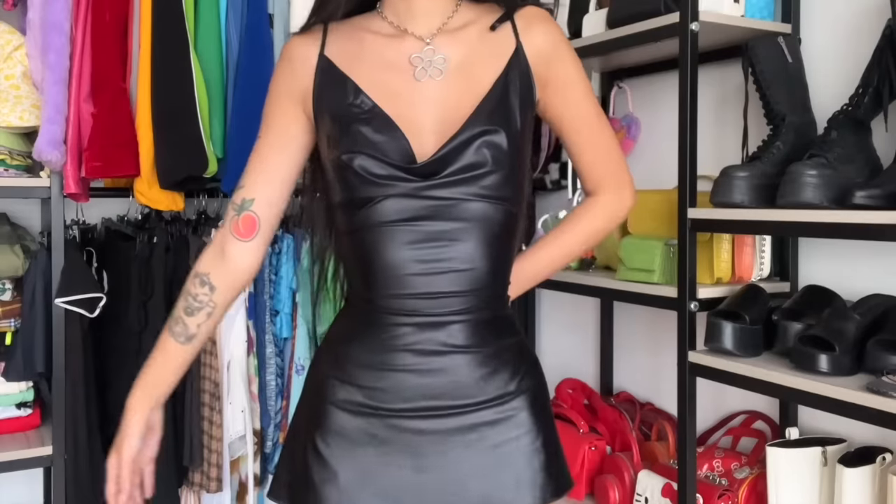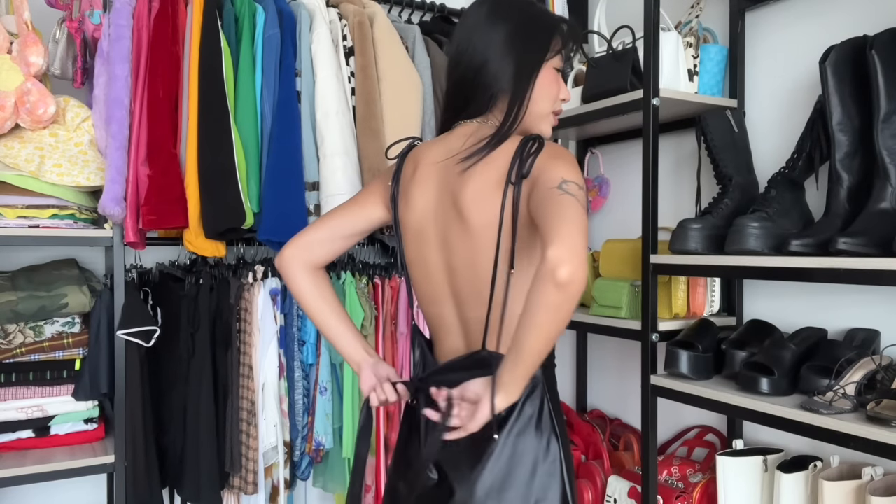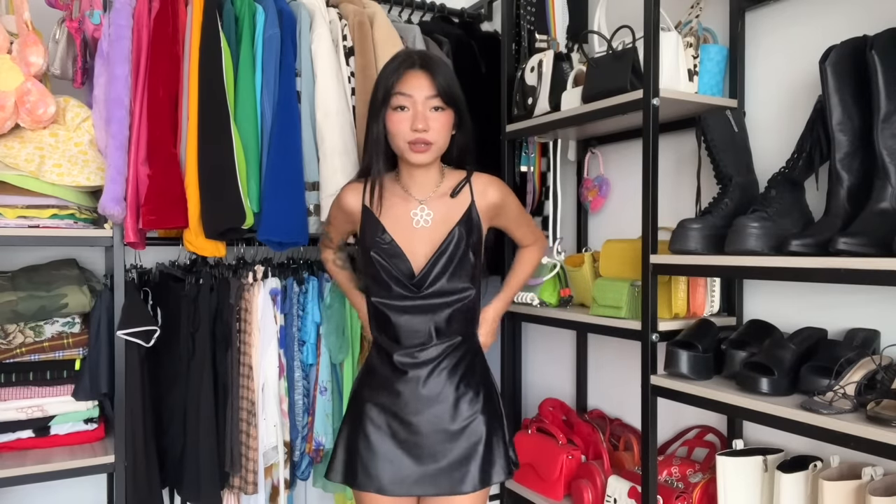This dress looks like a trash bag on me right now, but I've seen this looking amazing on other people. I think it's just too big for me. If it fits right it could be really amazing. Imagine if it was like this — this looks so cute, right? I really like the back too. It has these straps so you could cinch the waist. So I'm gonna give this like a 4 out of 10 because I've had it for two or three years and every time I put it on I'm like, oh my god it's so cute, but I never actually wear it.